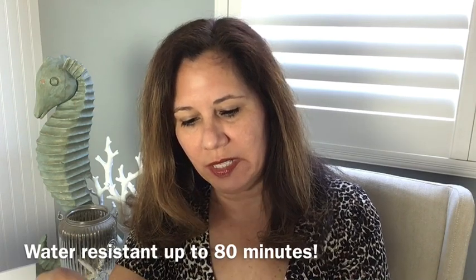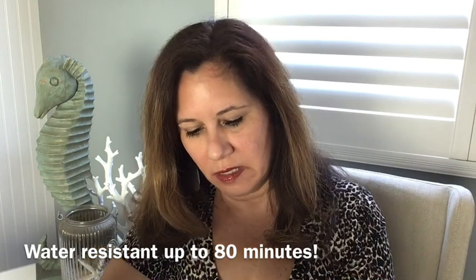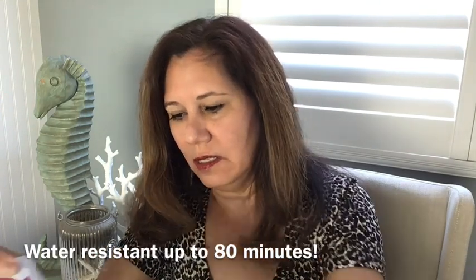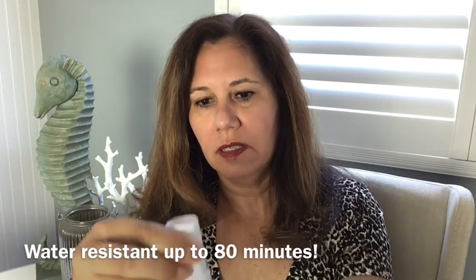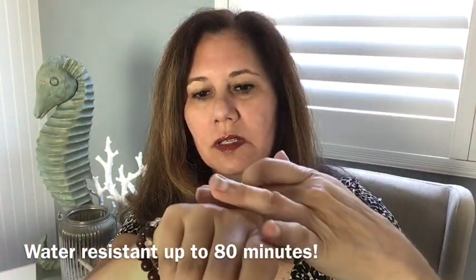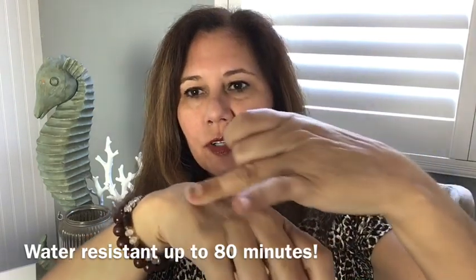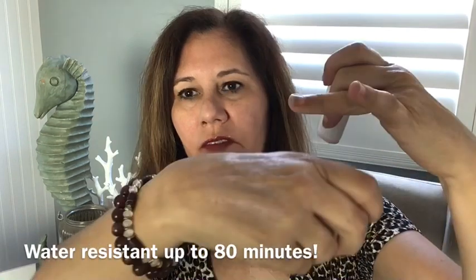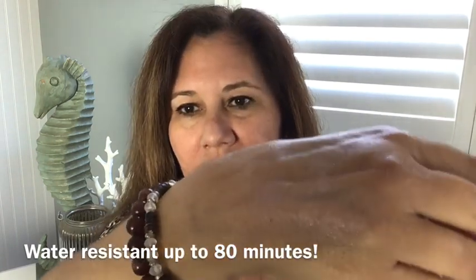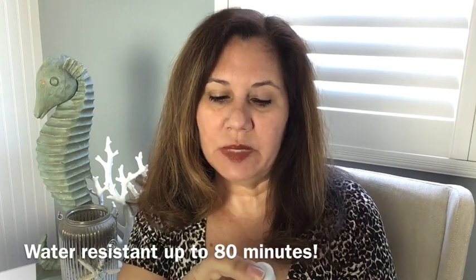The next one is by Bare Republic — a mineral sunscreen diamond dust sunscreen stick. This is also SPF 50. Once again this one is a little bit harder to rub in — usually the higher SPF ones are just a bit harder to rub in. There is a little bit of glitter in this one, which is interesting. I think it is water resistant up to 80 minutes.